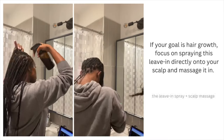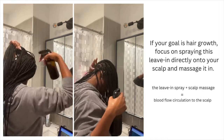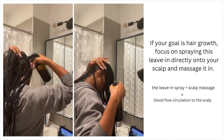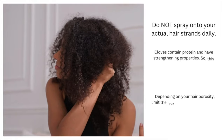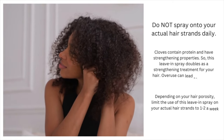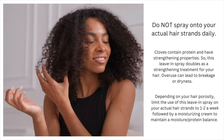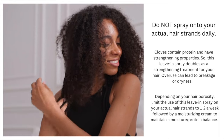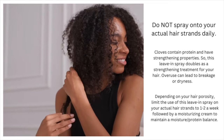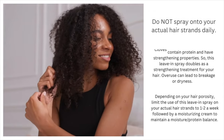A few important things to remember. First, you have to apply this directly to your scalp and massage it in to see results. The key is to stimulate your hair follicles, enabling them to take in the nutrients in the treatment. Second, do not spray this onto your hair strands daily, because this doubles as a strengthening treatment and may lead to breakage or dryness. Depending on your hair porosity and sensitivity, limit use on your actual hair strands to once or twice a week, followed by a moisturizing cream to prevent setbacks.